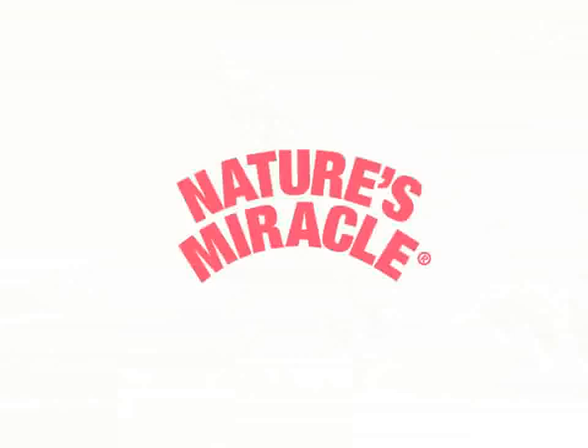We hope this video has been helpful in demonstrating the differences between the formulas and how they work. You can find Nature's Miracle products at a pet specialty store near you.